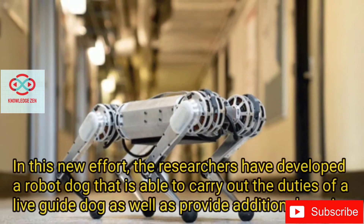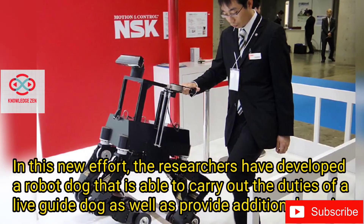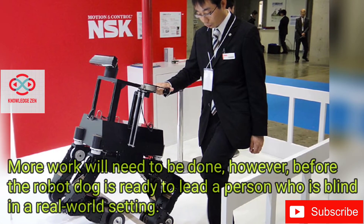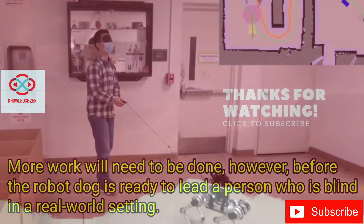In this new effort, researchers have developed a robot dog that is able to carry out the duties of a live guide dog, as well as provide additional services. More work will need to be done before the robot dog is ready to lead a person who is blind in a real-world setting.